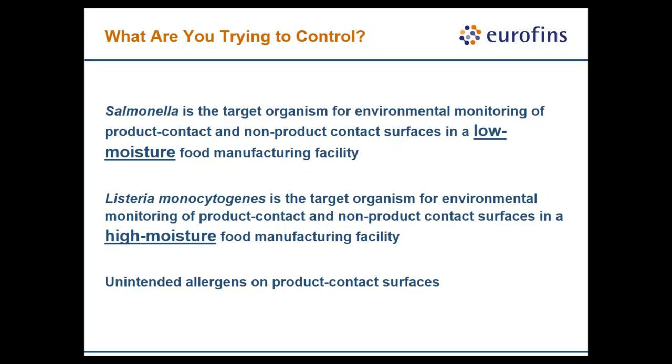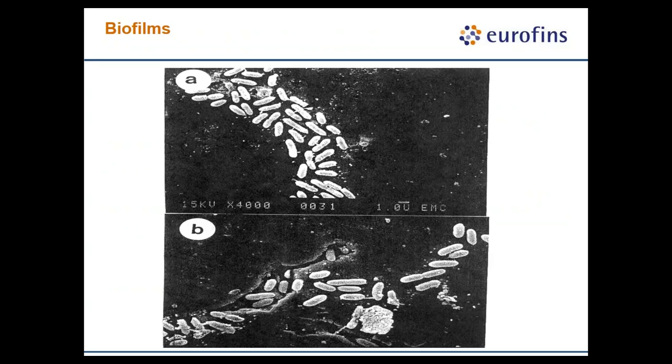This doesn't mean you can ignore all other food safety risks — if you're doing a good job controlling one or more of these, you'll likely be controlling E. coli, Shigella, and other food safety issues as well. Maintenance crews have a huge impact on the control of biofilms — masses of microbial cells that become very resistant to cleaning and sanitation. If you cannot break down equipment sufficiently to clean and sanitize those surfaces, biofilms become a huge risk.